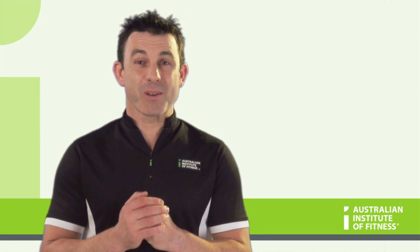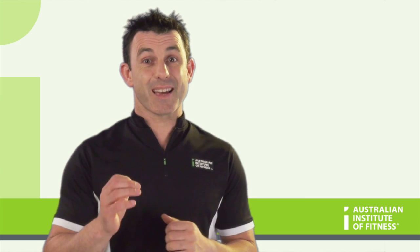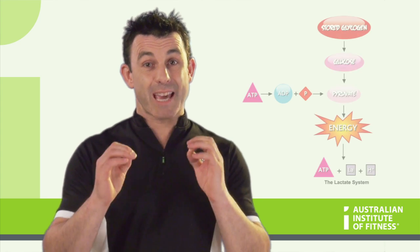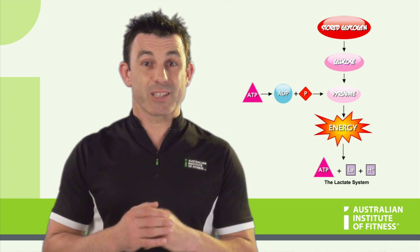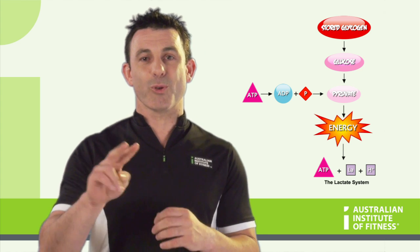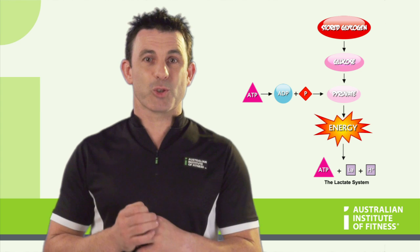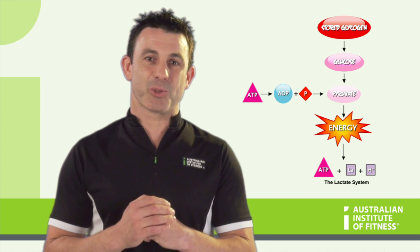The lactate energy system provides a fast source of ATP for muscular contraction that lasts for up to two minutes. This process is known as anaerobic glycolysis. Stored glycogen is converted into glucose, which is then oxidized into two molecules of pyruvic acid. This reaction also produces two molecules of ATP, which provides energy for muscular contraction.